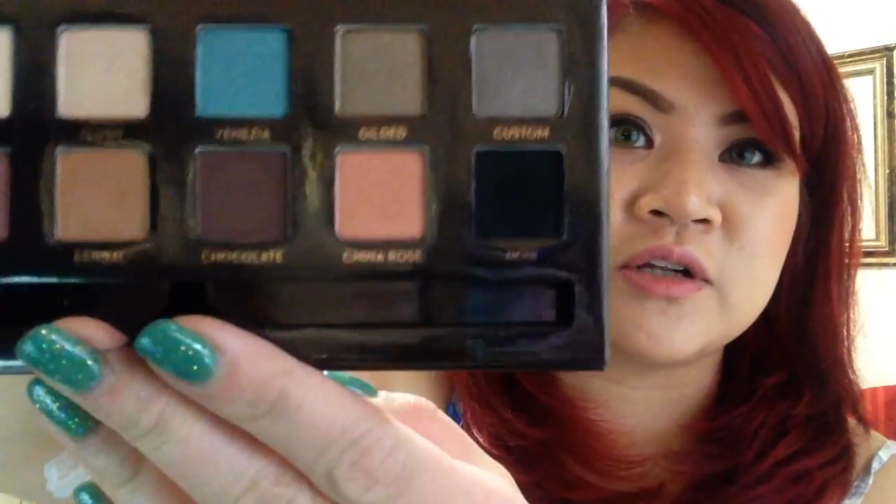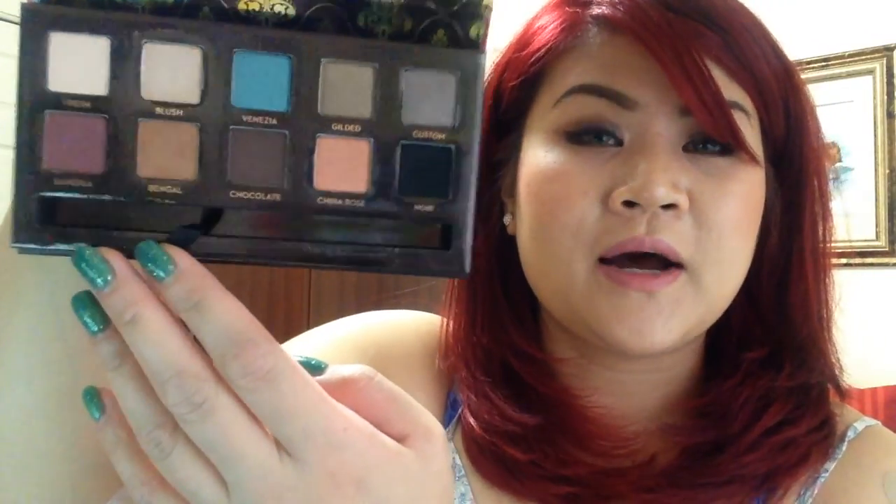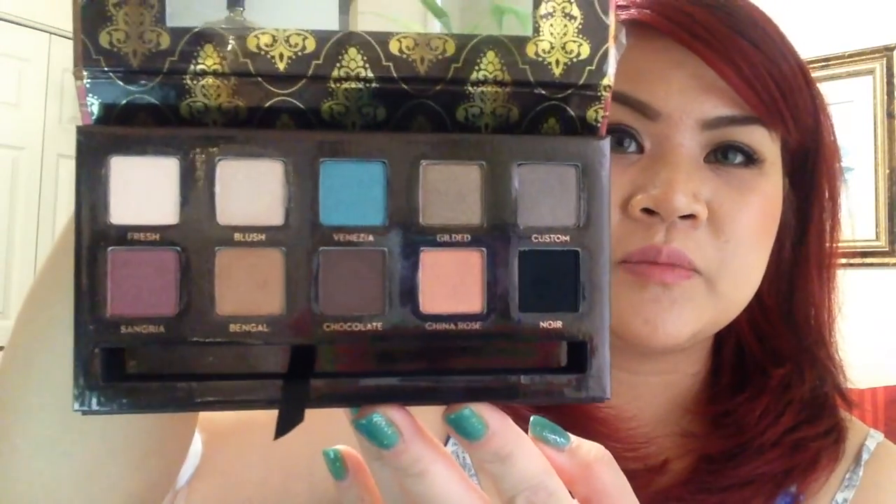The cost is $35 Canadian — about $30 in the States — and you get 10 very pigmented, soft, and finely milled eyeshadows. The black is the blackest, most pigmented black eyeshadow I've ever seen. It also comes with a decent-sized mirror. The day I bought it there were only three in stock, but you can go online where there's more available.